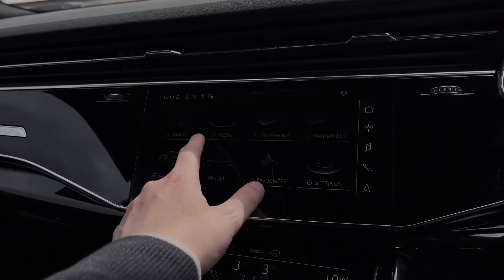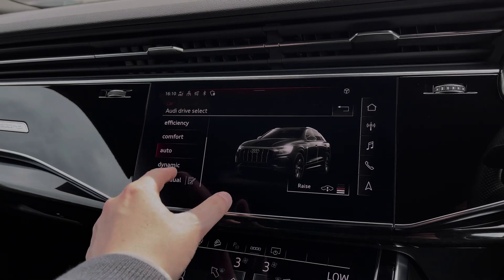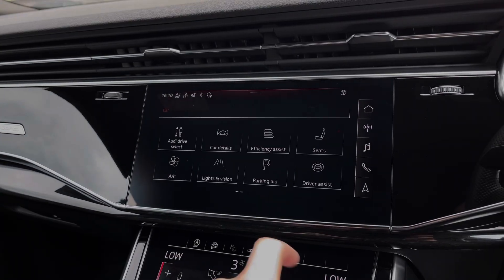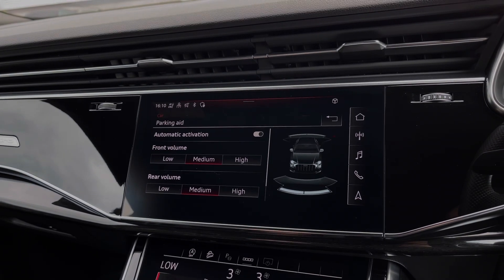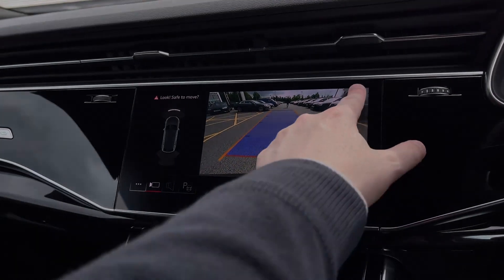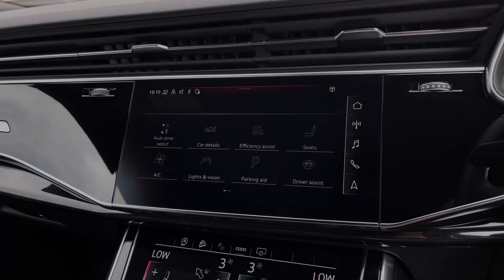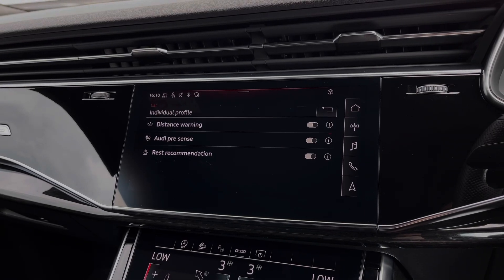As we make our way into the vehicle's menu, we have the Audi drive select system with a range of different driving styles to choose from. We can also gain access to the car's front and rear parking sensors, which work seamlessly with the car's clear rear view camera system, making parking and reversing much easier. This car also comes with a range of driver assist settings and functions, making driving this Audi Q8 much safer and easier.